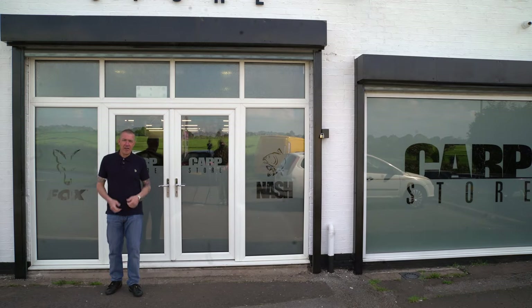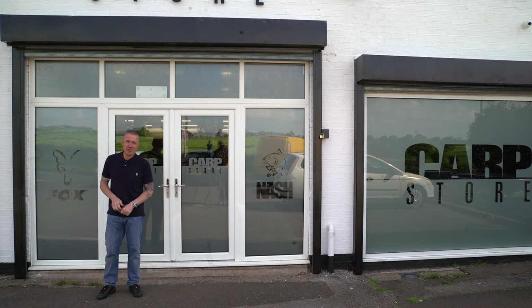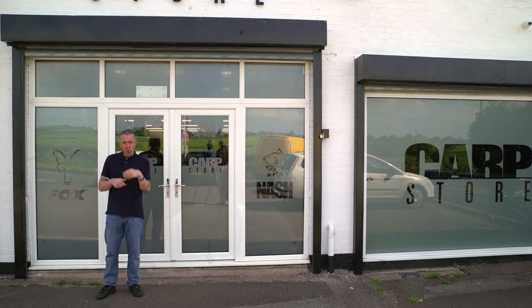You might have seen some hysteria and hype about a new carp store that's opened right in the heart of Birmingham, in a little area called Streetly, which isn't very far at all off junction 7 or junction 6 of the M6. It's super easy to get to from the motorway system, so if you're on the M5, M6 or M42, it is well within the realms of travel.